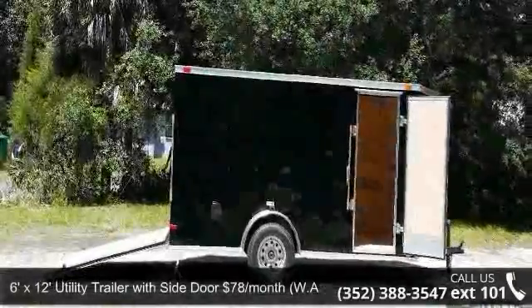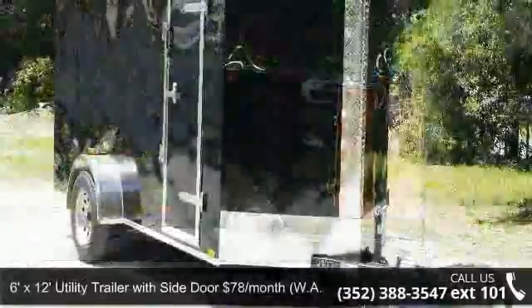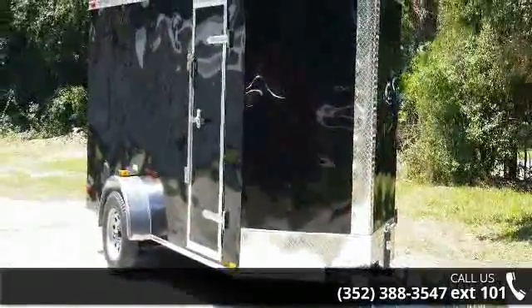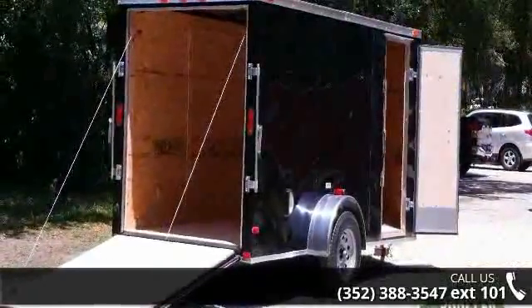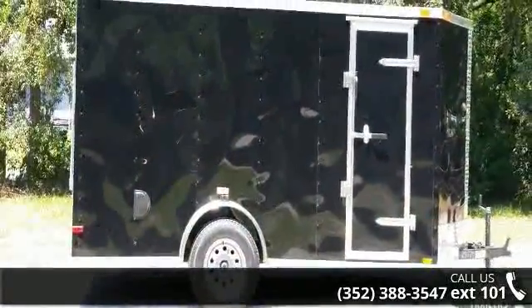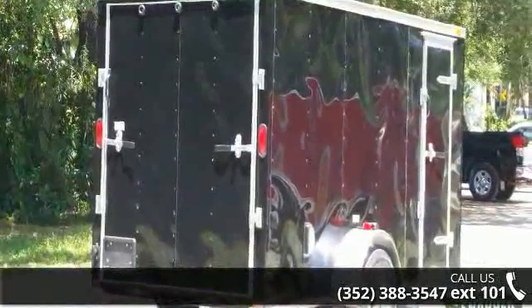Check out this 6 feet by 12 feet utility trailer with side door — $78 per month. If you are looking for a quality trailer, consider this one. This unit is priced just right and comes equipped with many desirable features. Call now to ask the dealer about this unit. We are sure to have a quality trailer that fits your needs.